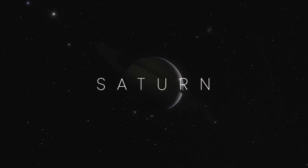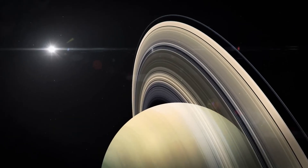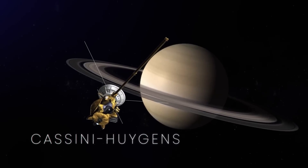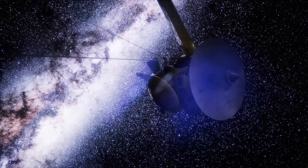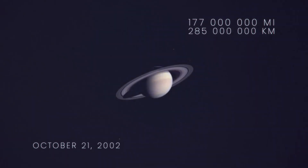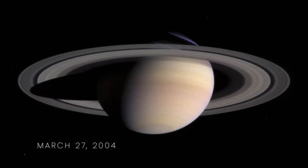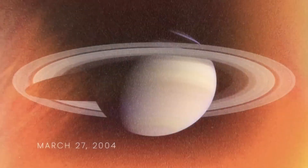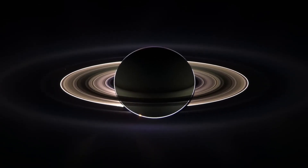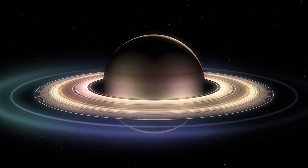As the number one contender for the most beautiful celestial body in the solar system, Saturn is hard to beat with its iconic rings. The best images of Saturn to date come from the Cassini-Huygens spacecraft. On October 21, 2002, the spacecraft was 177 million miles away from Saturn when it snapped a photo. And on March 27, 2004, as it got closer, it took a natural color image as it neared its arrival into Saturn's orbit. Here's a mind-blowing image of Saturn backlit by the Sun — with that added light, Cassini was able to image the ring system in a way not possible from Earth, and the result is stunning.